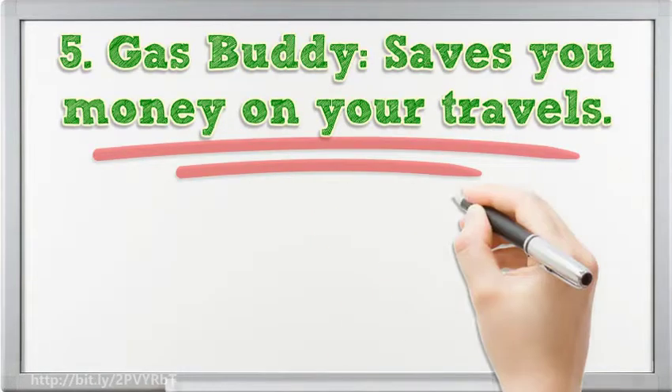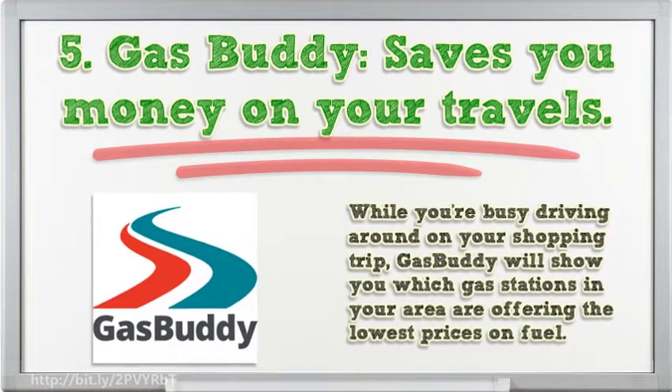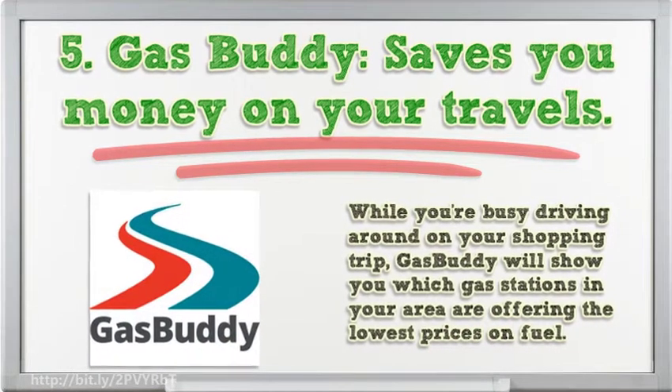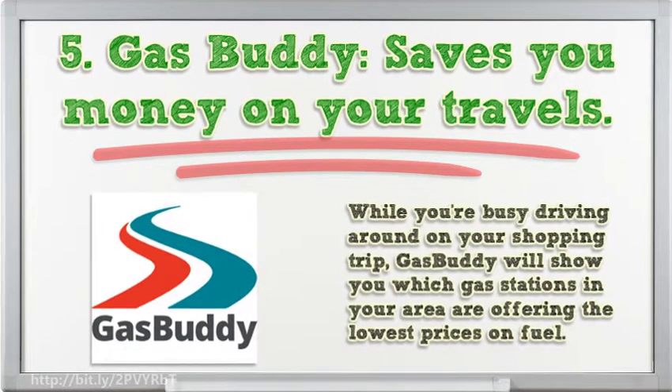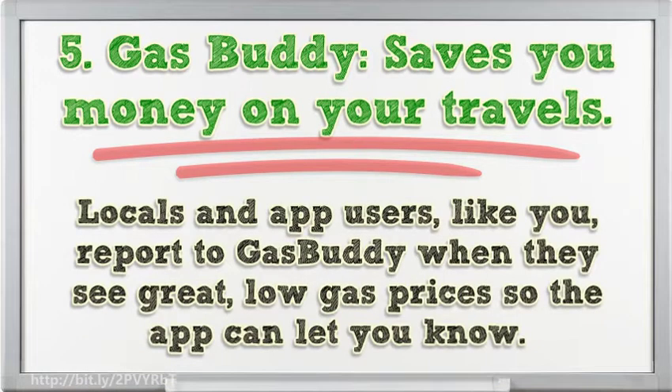5. Gas Buddy saves you money on your travels. While you're busy driving around on your shopping trip, Gas Buddy will show you which gas stations in your area are offering the lowest prices on fuel. Locals and app users like you report to Gas Buddy when they see great low gas prices, so the app can let you know.